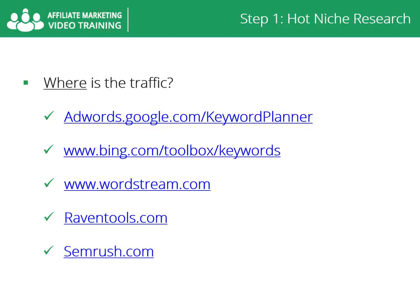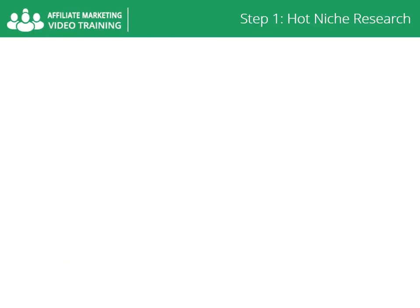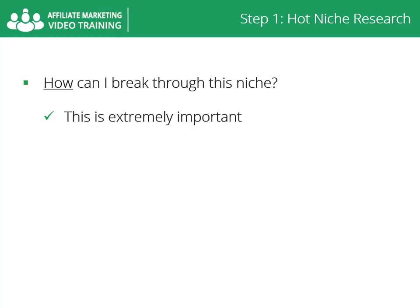Is interest in your niche and its competitors going up or down? If interest is declining, it's not a good bet. How can I break through this niche? Thinking about how you are going to break through this niche is extremely important.